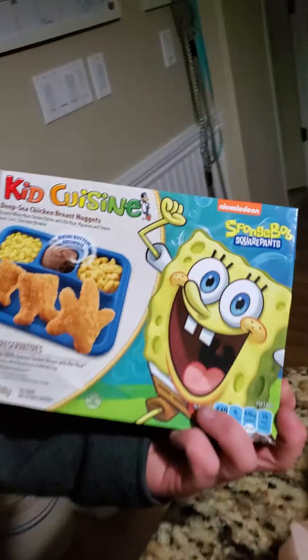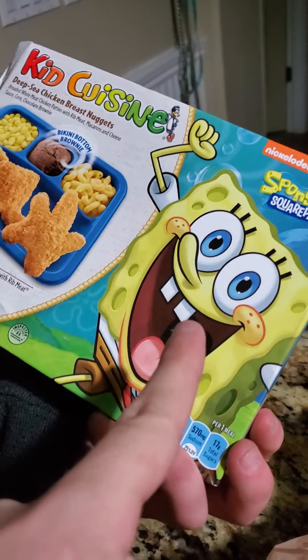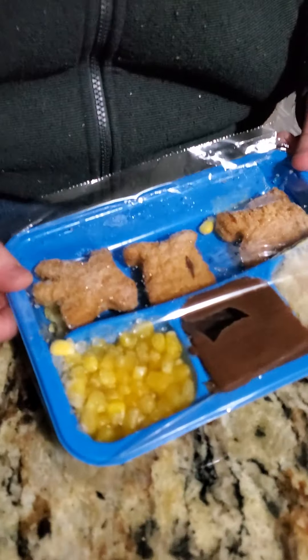Nicole, what are we doing today? We're reviewing this SpongeBob Kid Cuisine meal. I remember these when I was little, and they weren't very good. Let's see how they've held up over the years.